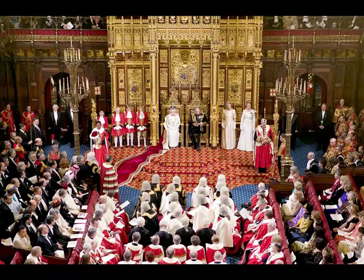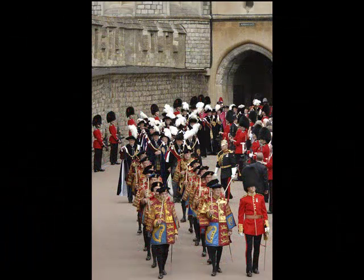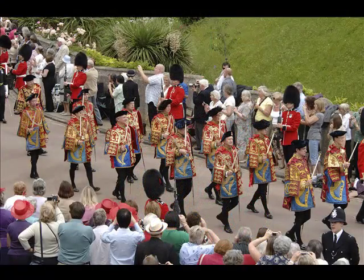Well, certain specific Heralds have a role. For instance, at the Garter Service, one of the Heralds is Secretary of the Order of the Garter, so he's very much involved in organising the event. The remaining Heralds — our role on the day is principally ceremonial. We lead the Royal Procession into St George's Chapel.